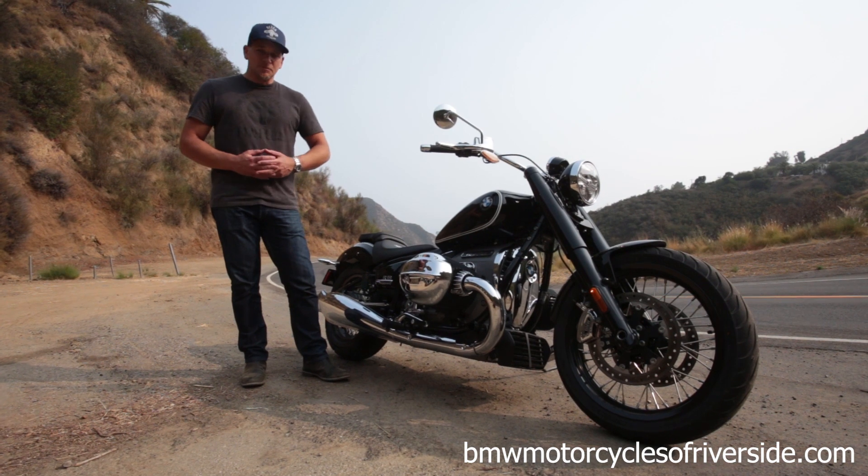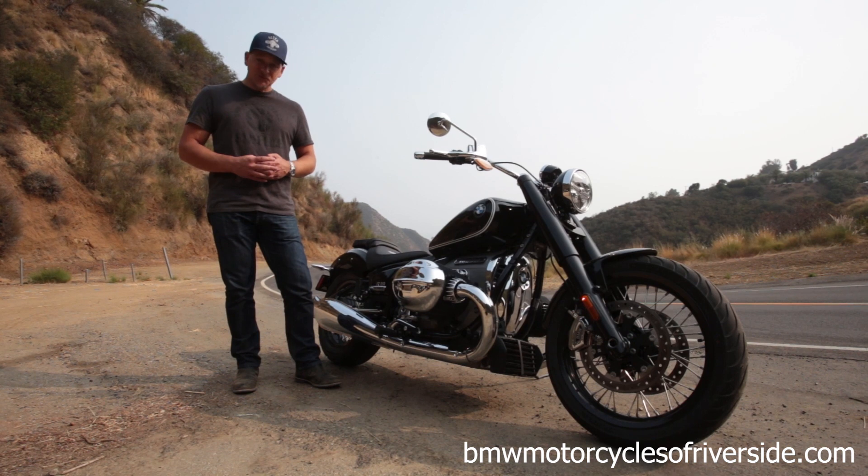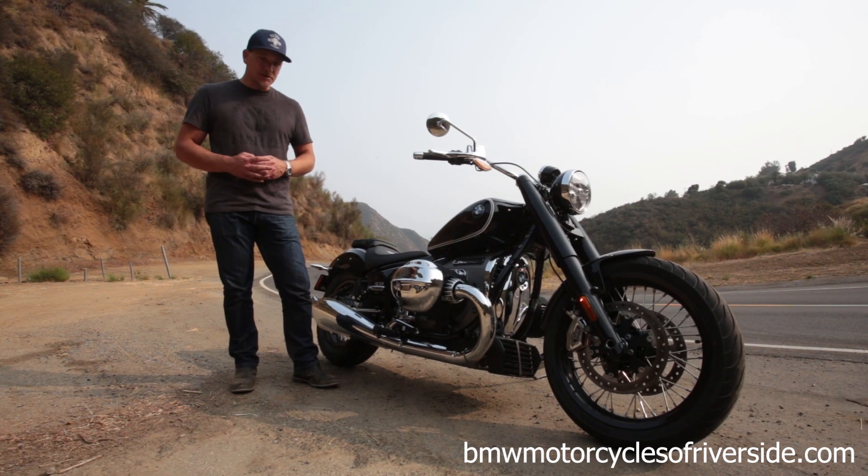The R18 is available now at BMW Motorcycles Riverside. Go to our website to schedule your personalized tour and test ride of this highly anticipated new model.